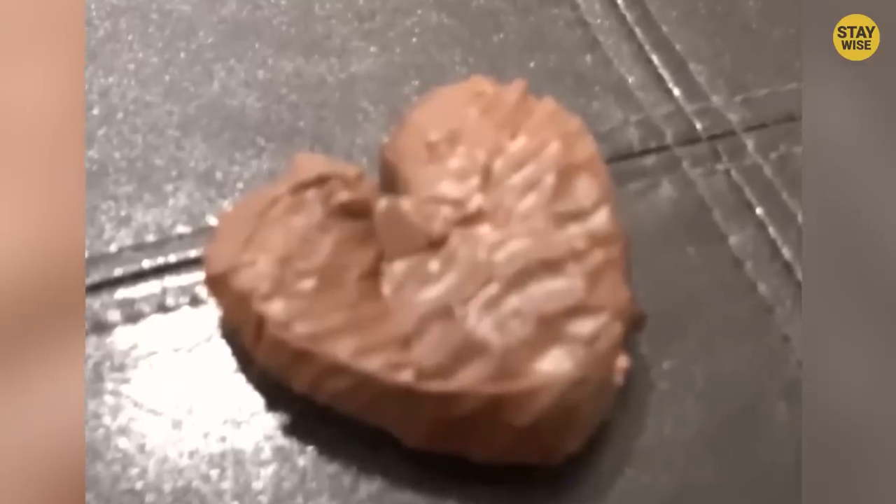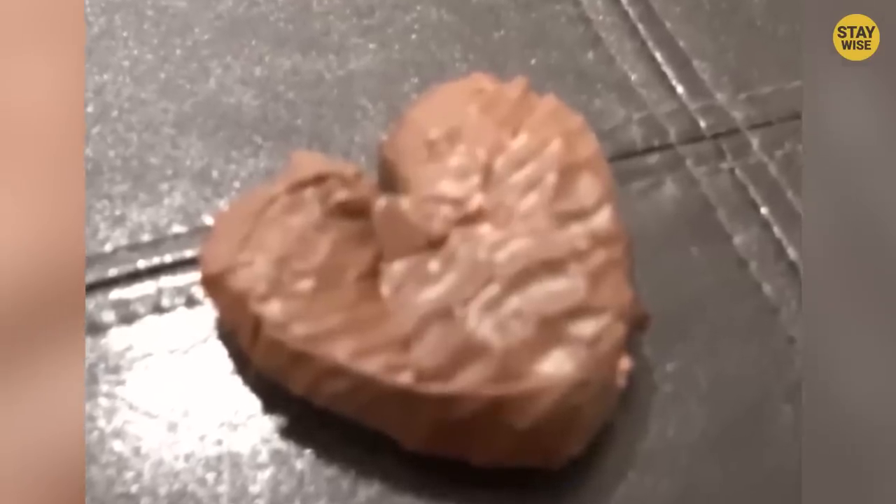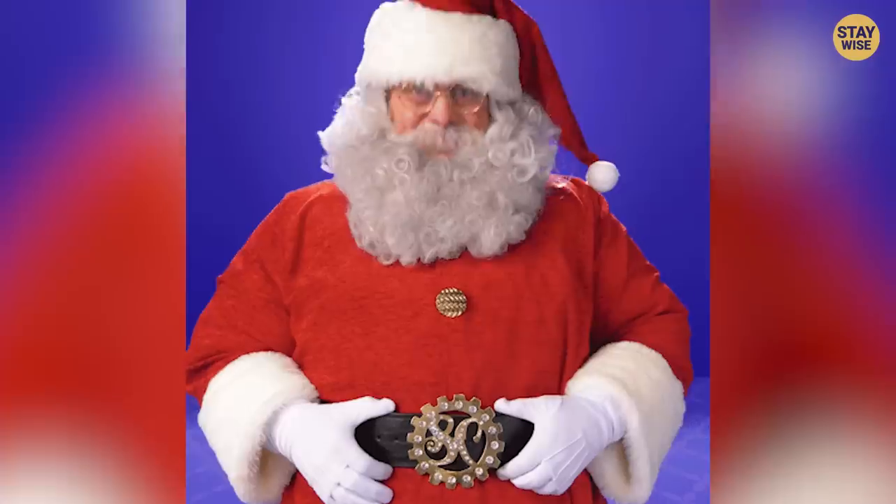The person decided to break open the candy but found a dirty, used band-aid right in the middle — a band-aid inside a chocolate candy. If you're shocked about this, we feel the same way. What are the chances that a band-aid would be found in a chocolate candy on Christmas Day? Did it belong to Santa? Thank goodness this person found it.